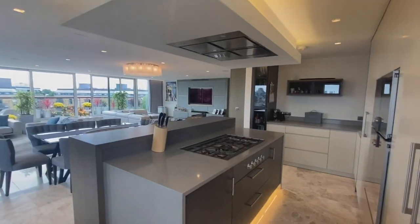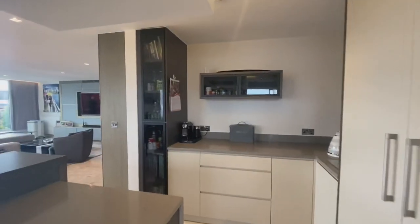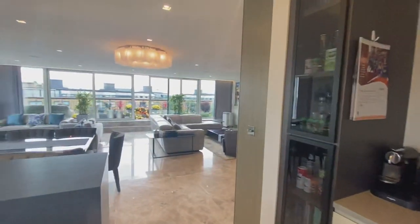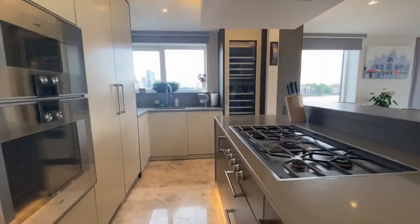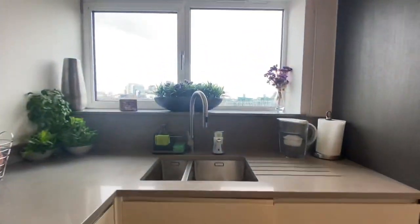It's got Gaggenau appliances throughout. Everything is supersized — from the oven, which is 50% bigger than every standard oven, to the stove top, the wine fridge. And when you're standing at the sink just over there, you can look at the boats on the river.